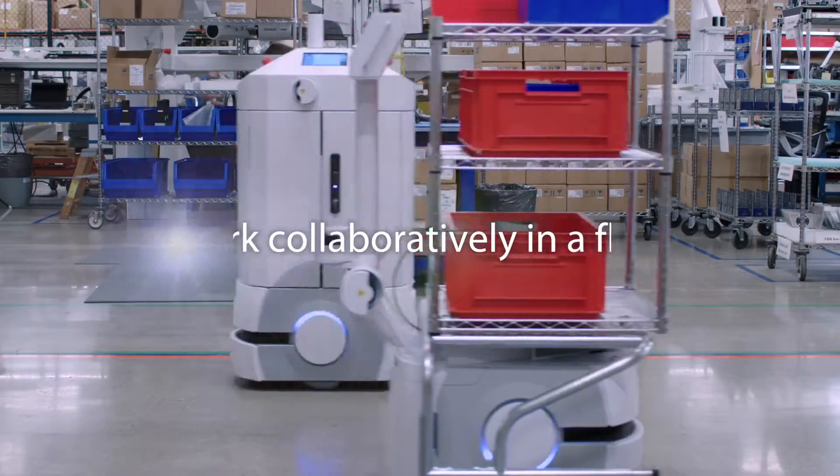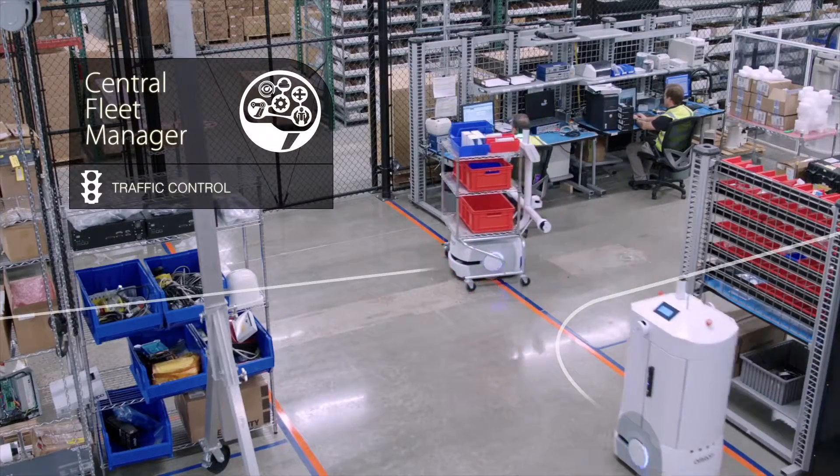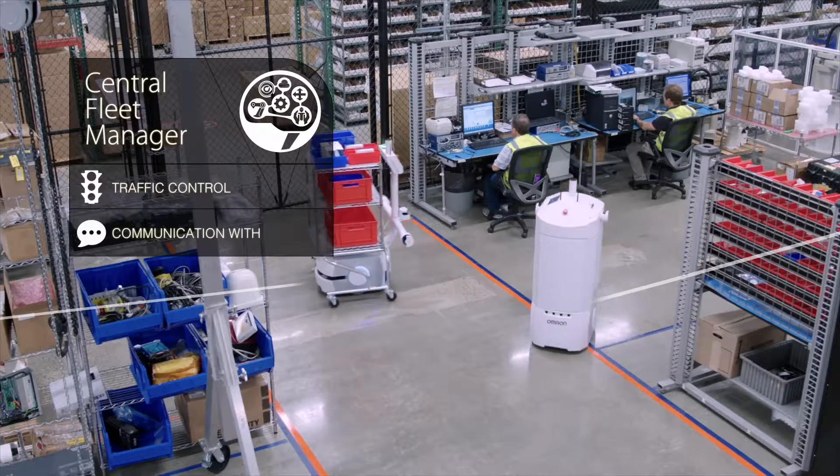They also work collaboratively in a fleet. A central fleet manager provides traffic control for vehicle routing and optimizes plant operations.